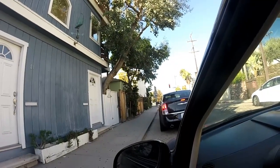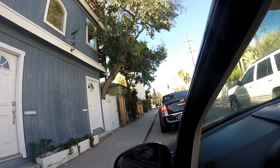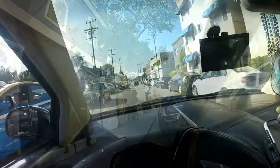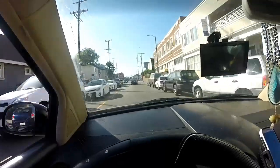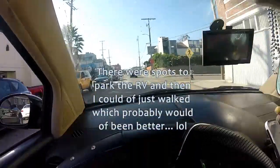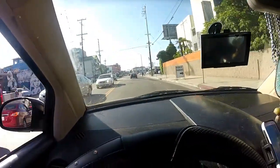Well, Venice Beach — the traffic is awful. It's cram-packed. The buildings are really close together. It's definitely interesting here. I'm glad I drove my car down here. I definitely don't want to be driving the RV — these streets are really compact, everything is just so close together.